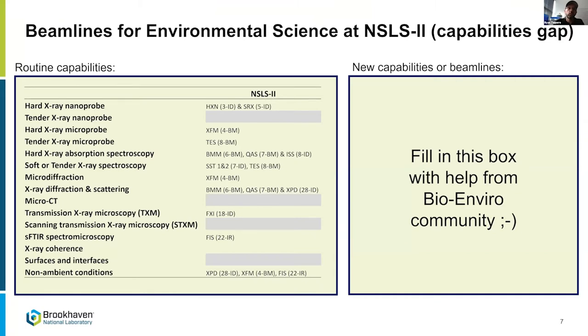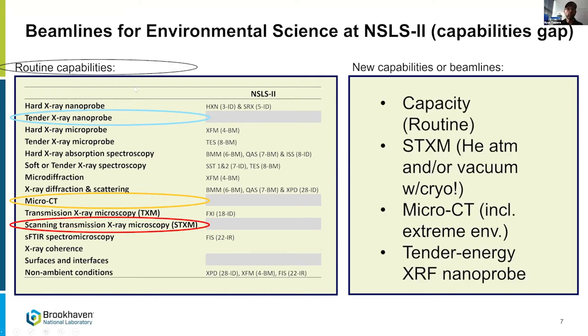At NSLS-2 we brought together five different communities for a strategic planning workshop. I was leading the biological and environmental sciences community. We looked at what capabilities they had been using, what they need in the future, and what's missing at NSLS-2. The first loud and clear answer we got was more capacity — x-ray measurements take a long time in some cases and access is limited.